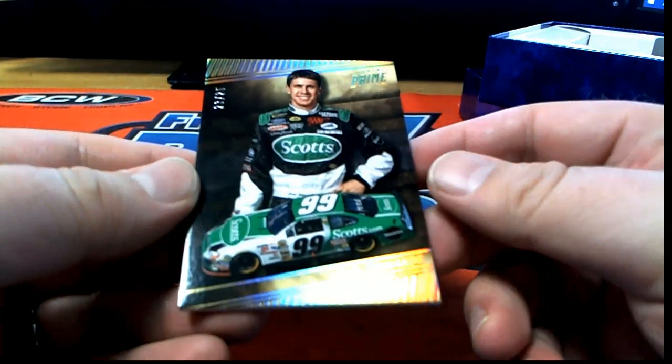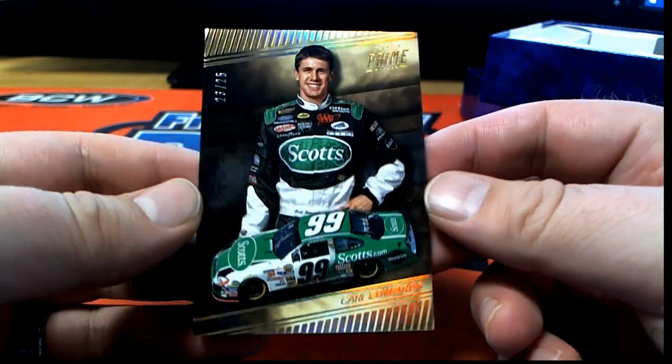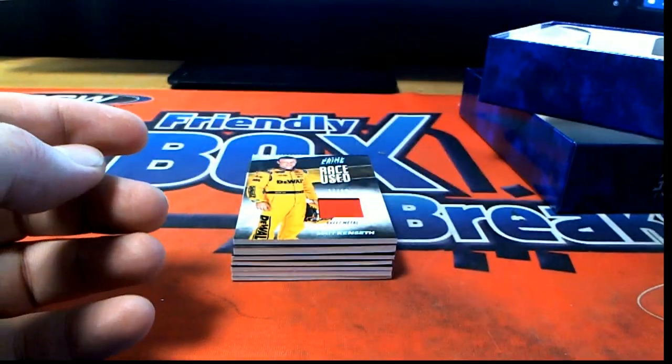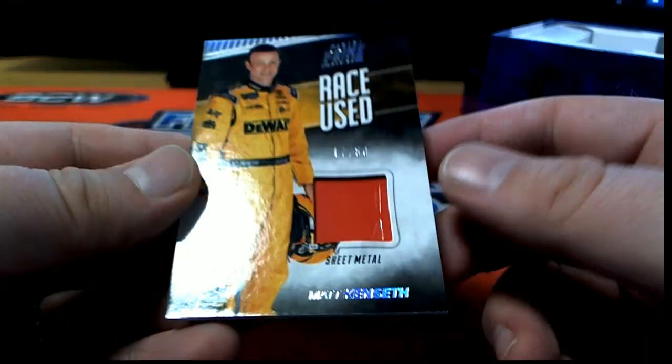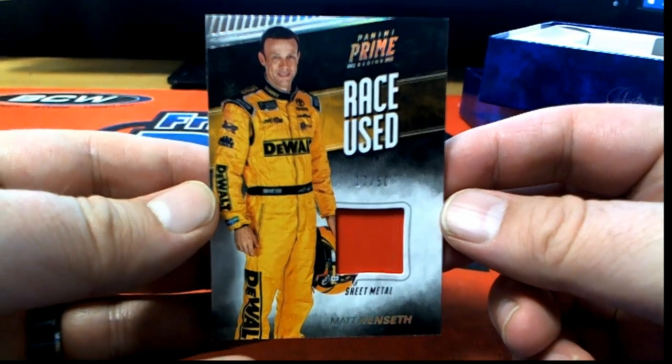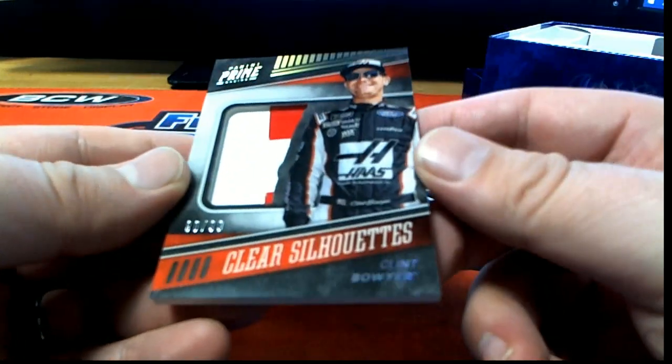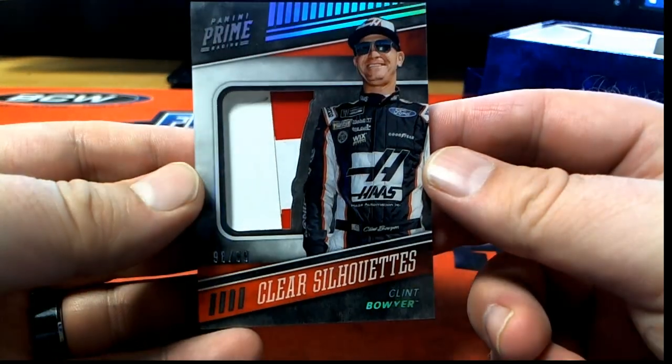Here's our first one - Carl Edwards, 23 or 25, right there. Scots, I'll write DF. Matt Kenseth sheet metal, 17 of 50, race used. Oh, we got Clint Bowyer 98 of 99, clear silhouettes.